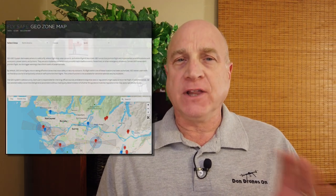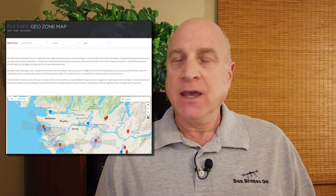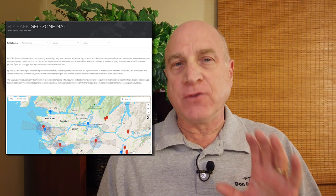Hi, I'm Don from Don Drones On. DJI drones incorporate a safety feature called the FlySafe Geosystem, intended to prevent you from inadvertently flying in risky airspace. It will either outright stop you from flying, require you to pass unlock criteria, or at least have you acknowledge the risk. This system even applies to the DJI Mavic Mini or Mini 2 drones. So let's discuss what the FlySafe zones are and how to deal with them.